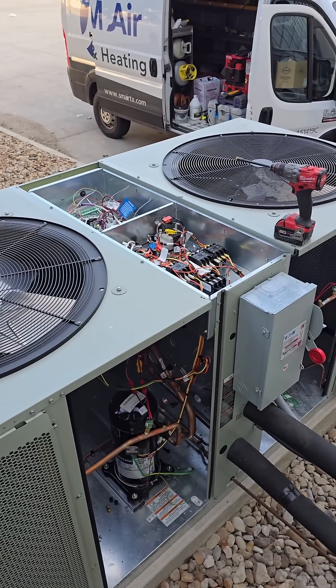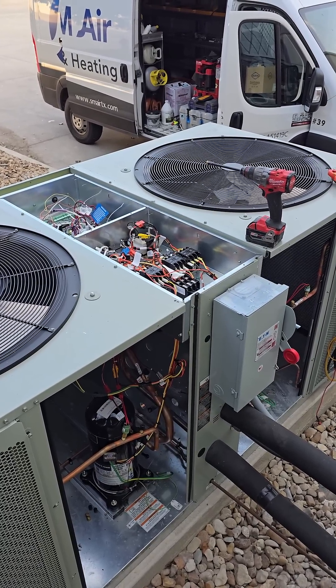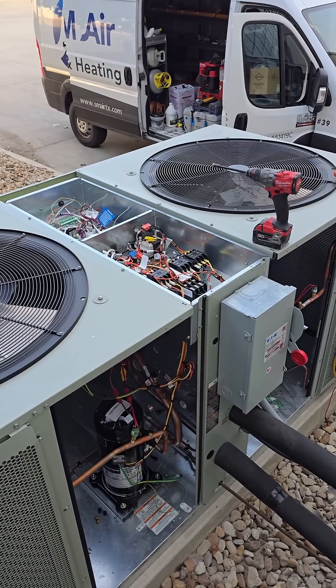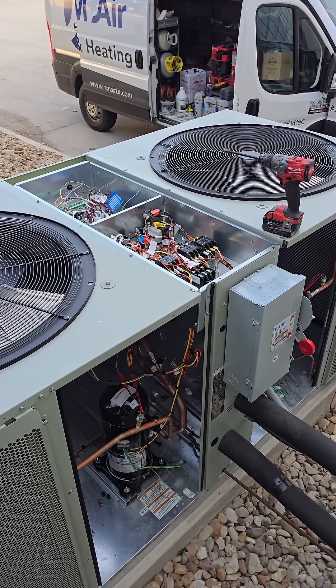Does it work on a higher voltage or same normal voltage? This is a 460 three-phase unit. So yeah, more than an average. Absolutely. Is it three-phase? This is three-phase, yes sir.